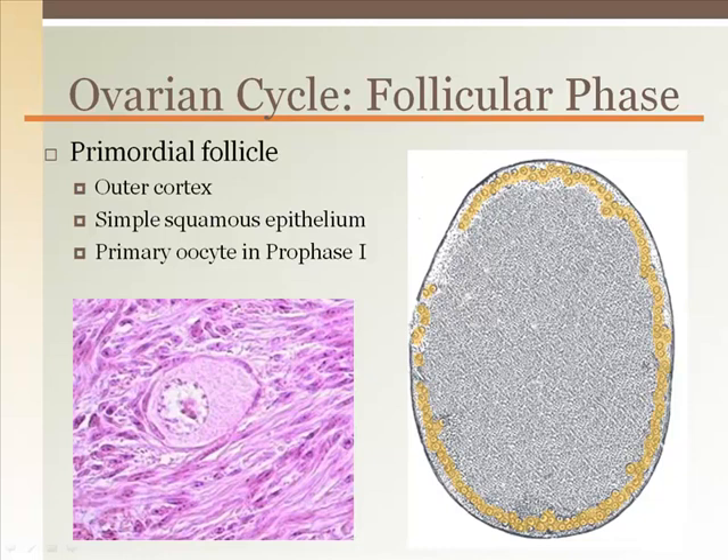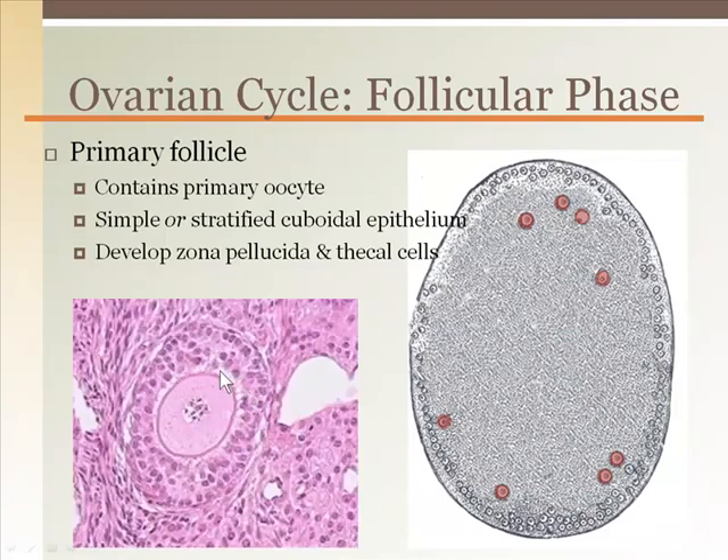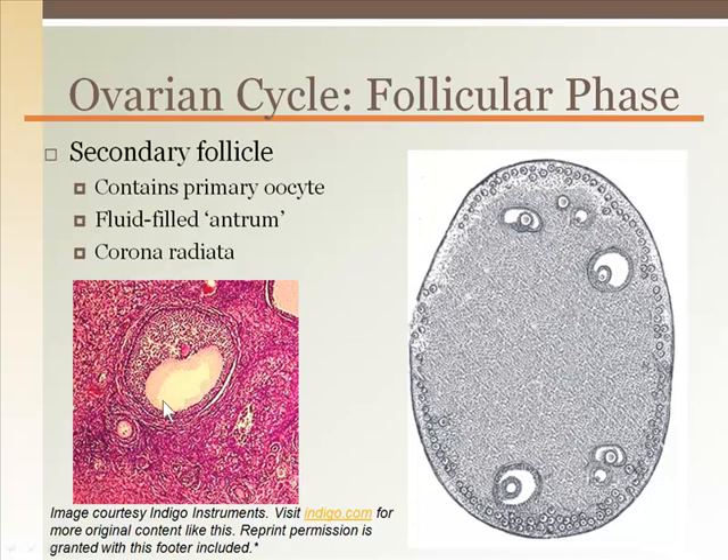The ovarian cycle begins with primordial follicles in the perimeter being stimulated by follicle-stimulating hormone from the anterior pituitary gland. Primordial follicles are identified as being surrounded by a layer of simple squamous epithelial cells. The ovum or oocyte inside is suspended in prophase I. When the cells surrounding the follicle enlarge into cuboidal cells that may be several layers thick, it becomes a primary follicle. The ovum itself also develops a shell seen as a dark pink line called the zona pellucida. The follicle develops thecal cells which will secrete estrogen. The secondary follicle appears when fluid accumulates within the antrum inside the follicle. At the same time, cells accumulate around the oocyte outside of the zona pellucida — these cells are the corona radiata, which means radiating crown. Both the zona pellucida and corona radiata are ejected out of the ovary with the ovum during ovulation, and are the two main barriers that sperm must go through in order to fertilize the egg.